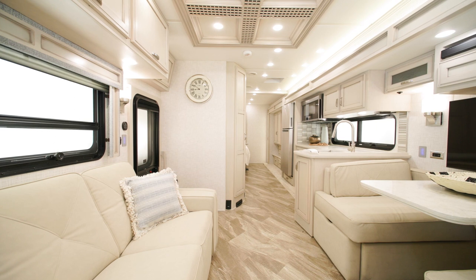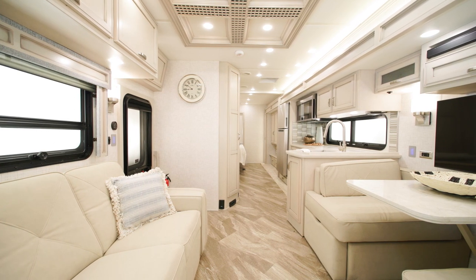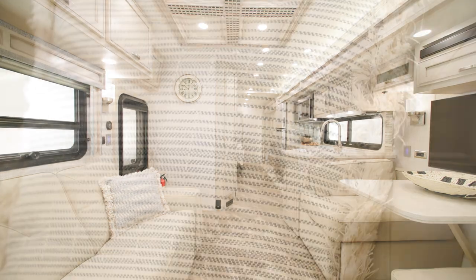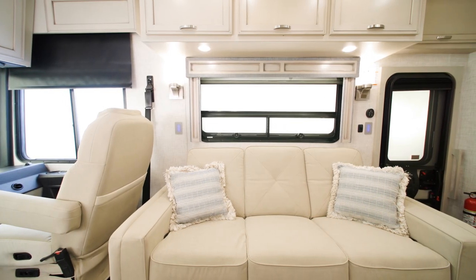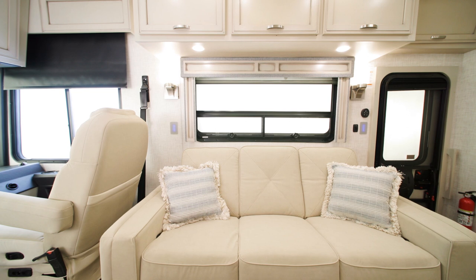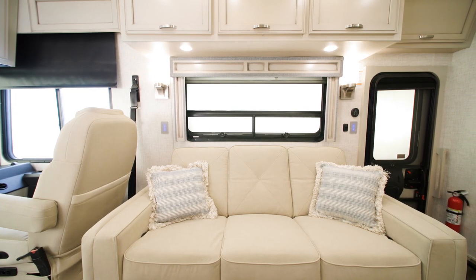There are two all-new decor options for the 2023 Canyon Star — Bellona and Moab — and Hyannis is available as well, modeled here. The cabin hosts a variety of luxurious features, including a 74-inch Williamsburg Comfort Lounge jackknife sofa, as well as an optional 74-inch incliner sofa.